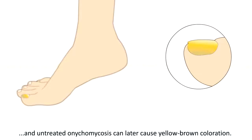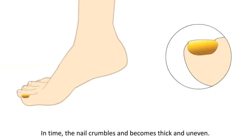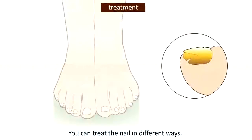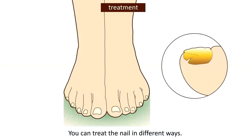Infected nails are yellow-white in color at first, and untreated onychomycosis can later cause yellow-brown coloration. In time the nail crumbles and becomes thick and uneven. Onychomycosis is an innocent condition, but it can look unsightly. The nail can be treated in different ways.